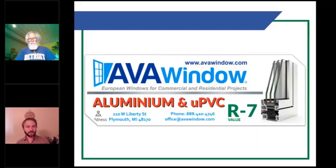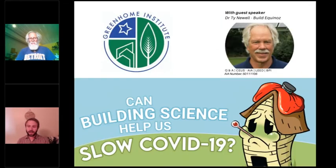Thanks also to our other sponsor, Ava Windows. Our regular webinar guest, Dr. Ty Newell, is a co-founder of Build Equinox — a company devoted to inventing technologies for healthy, comfortable, and sustainable living. Ty lives in a 100% solar-powered home in Urbana, Illinois, with automated fresh air control, two electric vehicles, and is the first home in an Illinois municipality permitted for rainwater harvesting. Welcome back, Ty — please take it away.